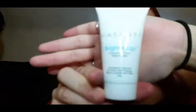Then there's the Vasanti Brighten Up Enzymatic Face Rejuvenator exfoliating cleanser, enriched with papaya. I'm very excited to try this out because I've heard it works really well, and one of my friends tried it and liked it.